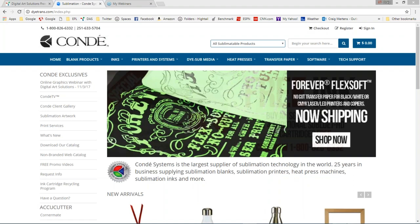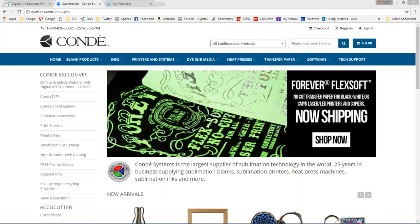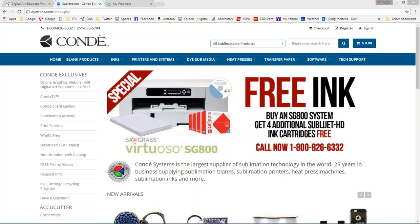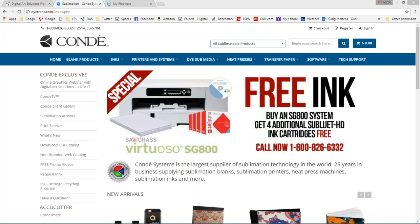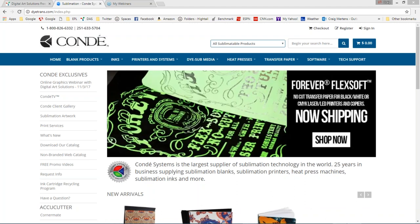My name is David Gross with Kondi Systems, and I have my good friend Craig Mertens with Digital Art Solutions. Craig is a pioneer in helping us use CorelDRAW and get our money's worth out of it. Craig has been doing graphic software and art content for the personalization and decorated apparel industry for coming up on 24 years.